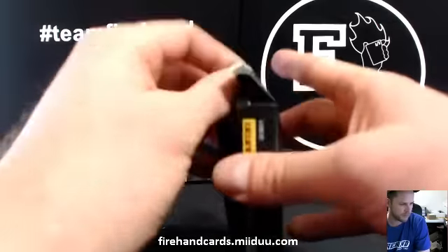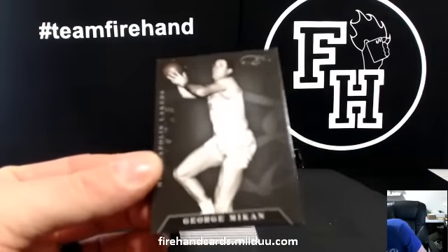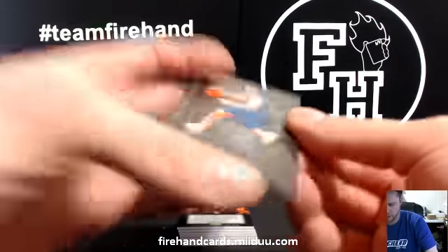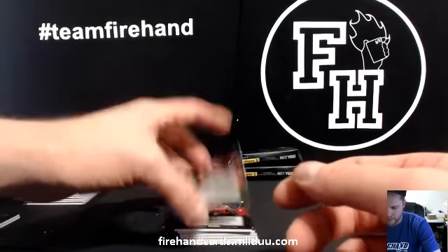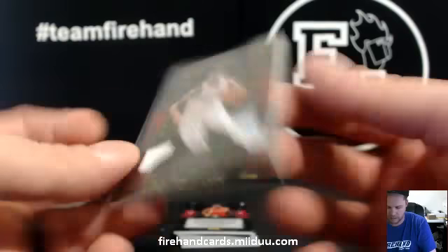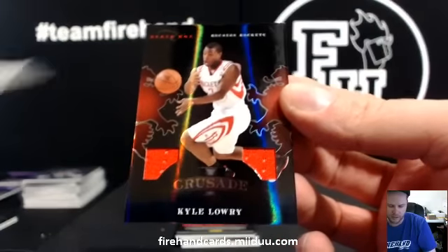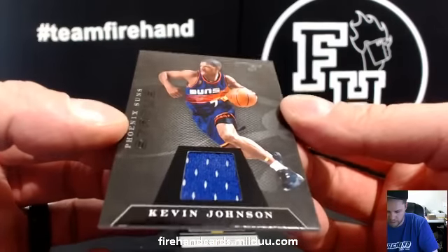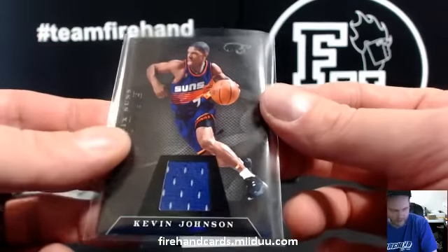Box 3. First base card: George Mikan for the Lakers, numbered to 99 — Jeeva Rupp. JJ Barea for the Dallas Mavericks — Tim P. We got DJ Augustine double jersey Red Dragons for the Bobcats, going to Hit It and Quit It, 89 of 99. Kyle Lowry for the Houston Rockets, 36 of 99 Red Dragons — Dudas Man with Rockets. Kevin Johnson of the Suns — he was the Mayor — KennyS305 hit the Suns.